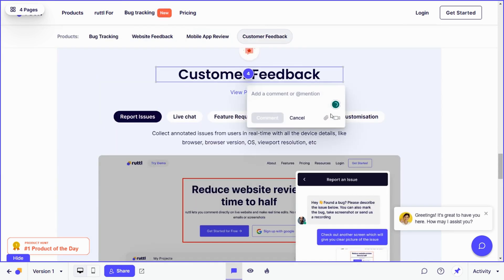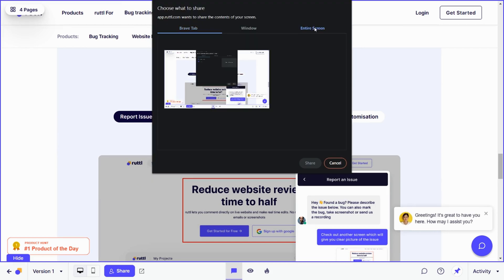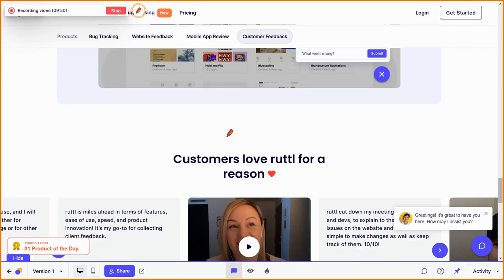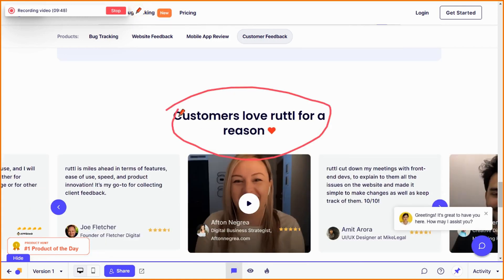Plus you can add attachments like reference images, or even record a quick video. Ruddle makes it super easy. You can even tag collaborators like your graphic designer to make updates.